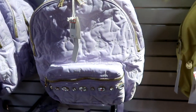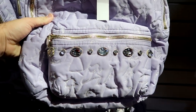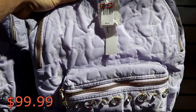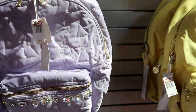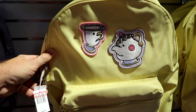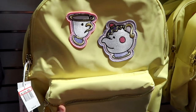They do also have the Disney Stony Clover collaboration backpacks — these are the ones with the embroidered Disney princesses and all of the rhinestones. These are further discounted, $99.99 marked down from $268. And right next door we actually have Chip and Mrs. Potts — definitely my favorite, I love Beauty and the Beast. This one is $124.99 from $248.